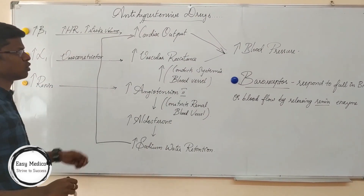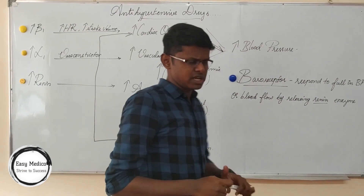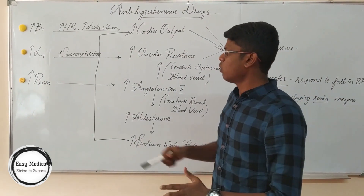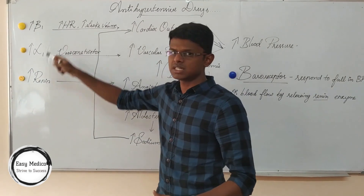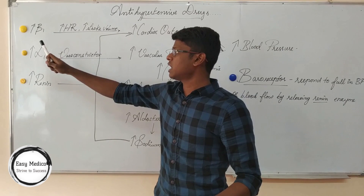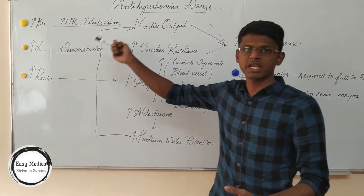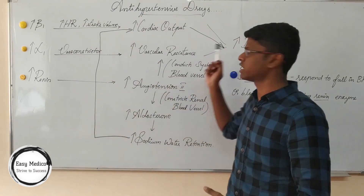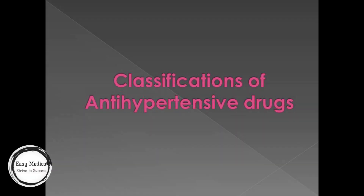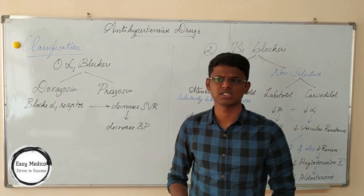This is how renin also comes under this classification. In next videos, we will be studying what should be done to decrease blood pressure. Here, increase of beta, alpha, and renin causes increase of blood pressure. So, as we know, inhibition of beta, alpha, and renin will cause decrease of blood pressure. Now let's move on to classification of antihypertensive drugs — there are six classifications.